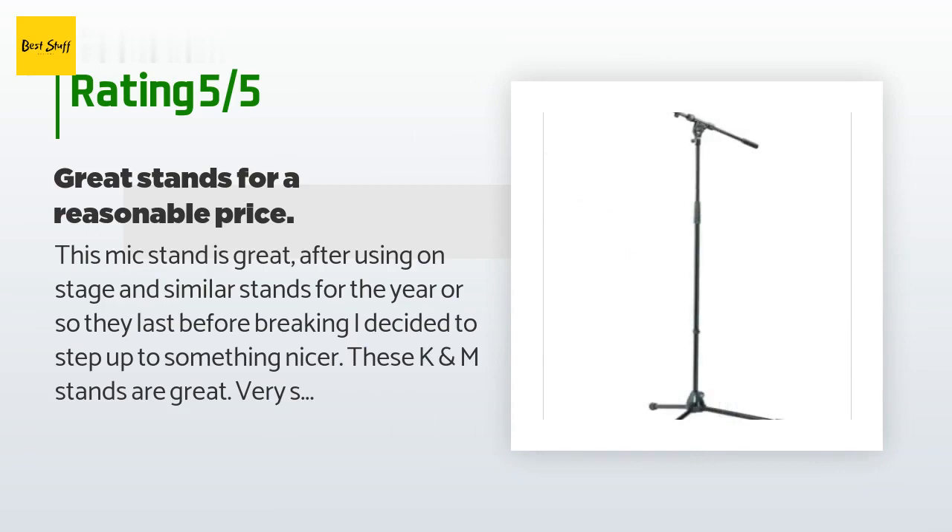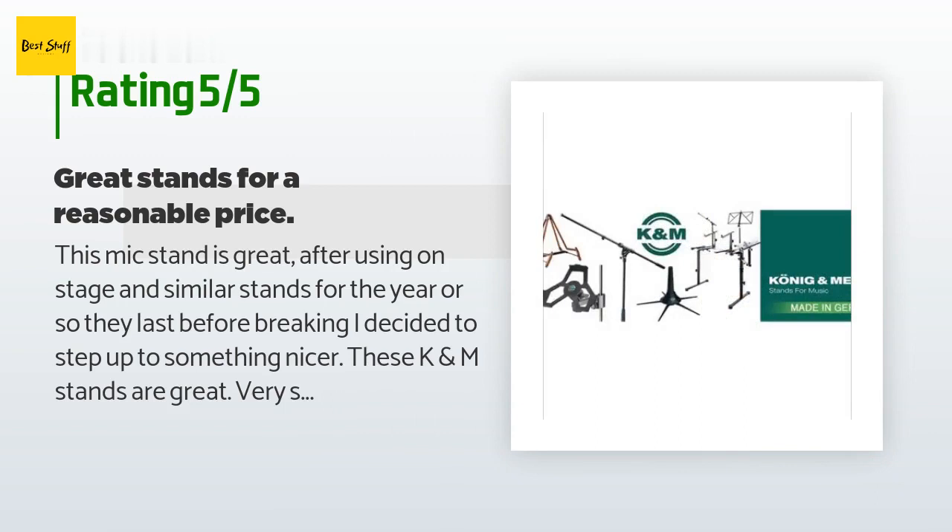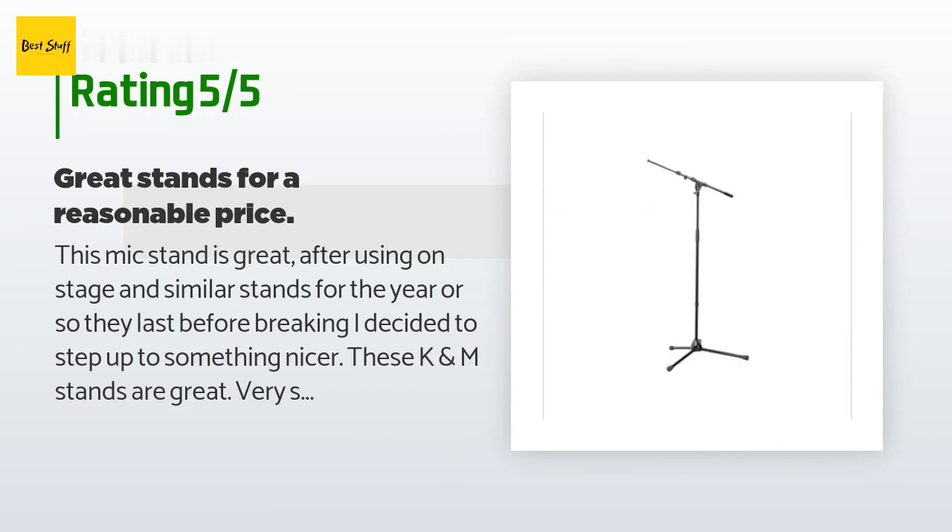A customer said: this mic stand is great. After using on-stage and similar stands for a year or so — they last before breaking — I decided to step up to something nicer. These K&M stands are great, very solidly built, and you don't have to tighten them much at all to lock it in place.